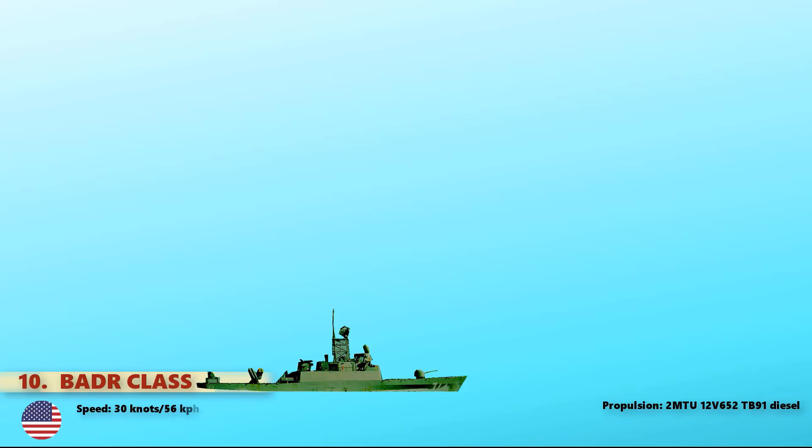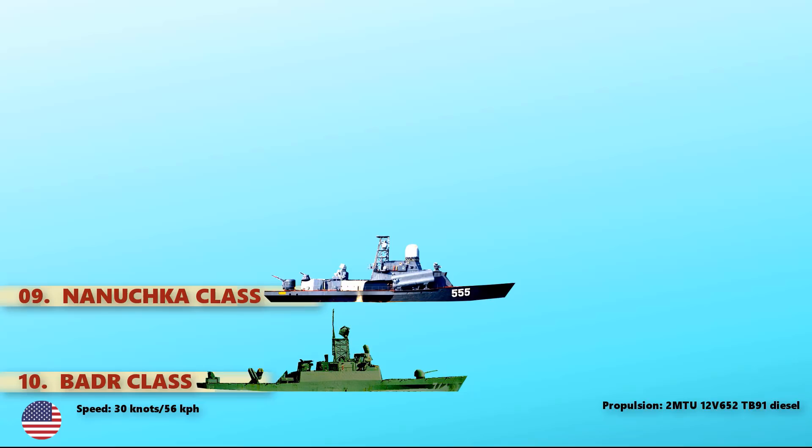At number 9, we have the Nanuchka-class, which is a class of corvettes or small missile ships in Soviet classification, built for the Soviet Navy and exported to many countries between 1969 and 1991. It is still operated by the Russian Navy today. It is powered with three-shaft diesels and provides a maximum speed of 32 knots.